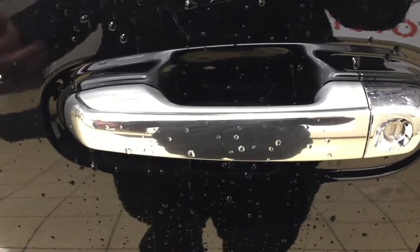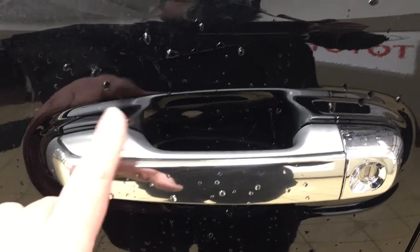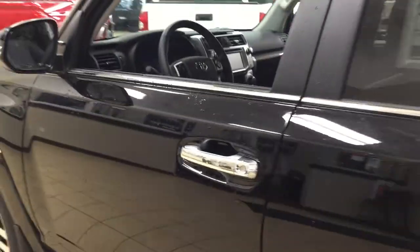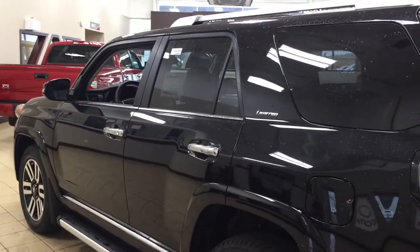With the smart key system you can lock all the doors simultaneously just by pushing on the two little lines on the handle. Push it once and it'll lock all the doors automatically. If you put your hand between the handle it'll unlock the front door for you as well. This is all possible as long as you keep the key fob on you at all times. The color we're looking at today is black.